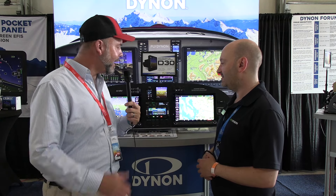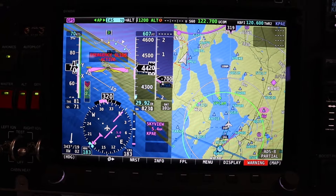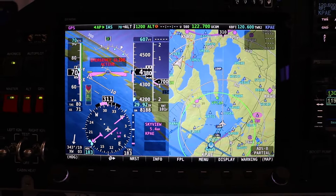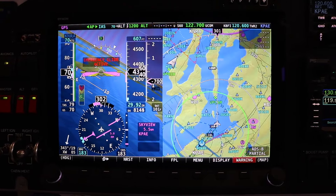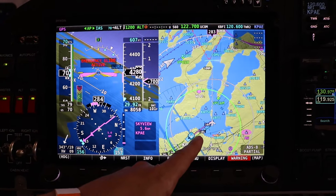Is there any other change other than the size worked into this model, or is it pretty much the exact copy of the others? It's just like the 10 and the 7-inch models — basically the same. High-resolution screens, super bright, sunlight-readable. All of the wiring is exactly the same, the computer is essentially the same. The jump from the 10 to the 12-inch is about $1,000. If you're wanting more square footage of display in your airplane, that's not a bad jump.